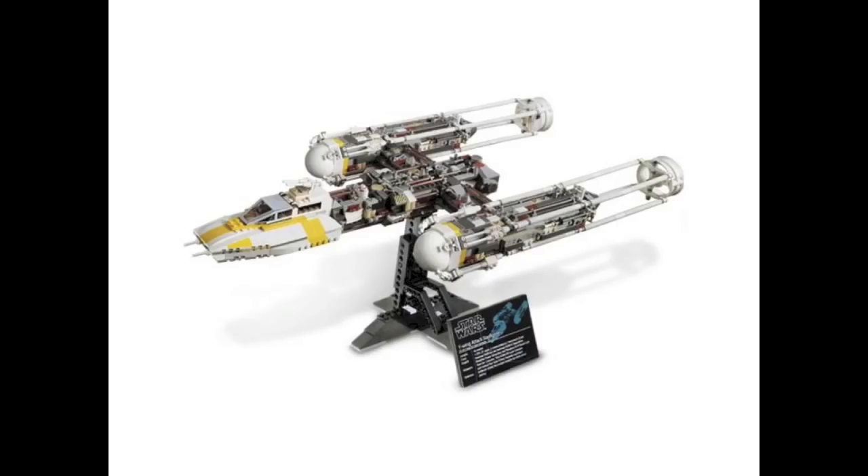Now we have the rumored UCS sets. There are going to be two this year, the first of which is the UCS Y-Wing on May the 4th. I have mixed feelings about this — I like the Y-Wing as a vehicle, but I wish LEGO wouldn't re-release UCS sets, especially one as solid as the 2004 build. I really wish they had made a new UCS set instead, or if re-releasing one, I'd have preferred the UCS Star Destroyer, which would probably sell better. It's a good set, but I wish LEGO would make new ones.